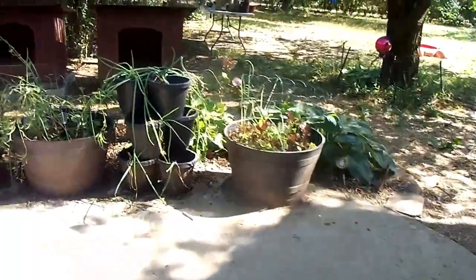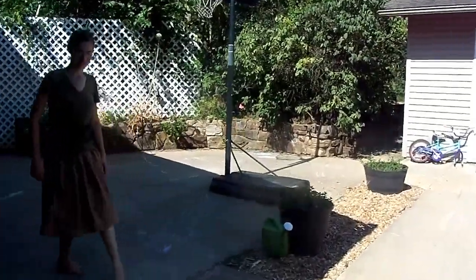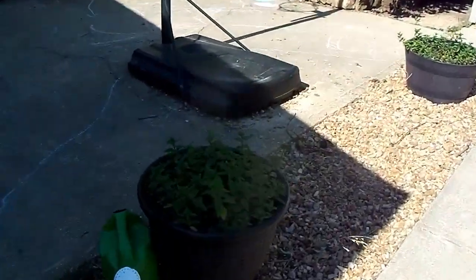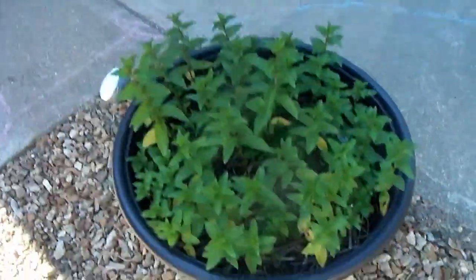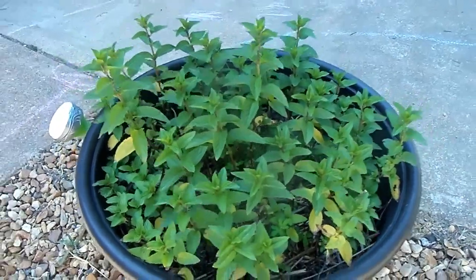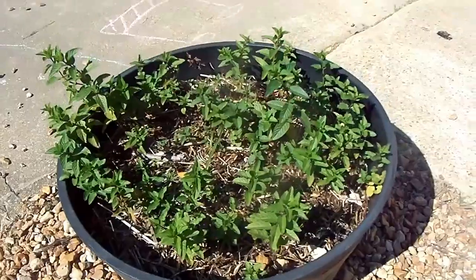We will move on to the herb garden next. All right, we're gonna head over to the herb garden. These two pots right here have our mint. So we've got some peppermint here in this one, and some spearmint in this one over here.